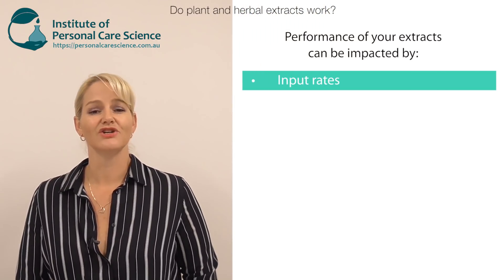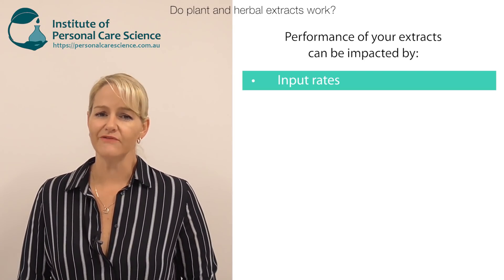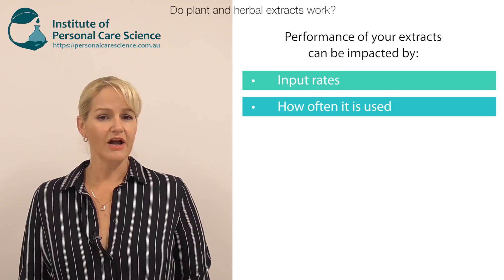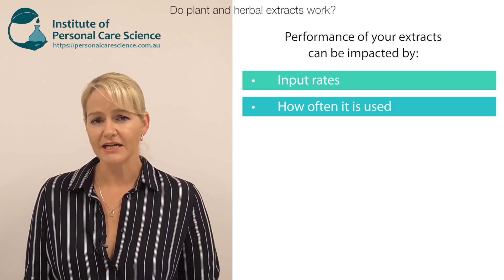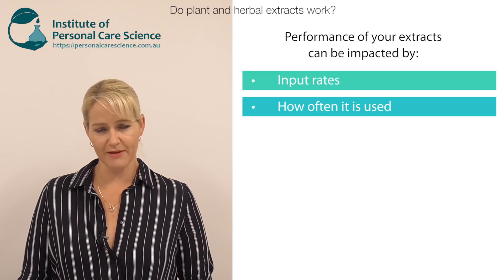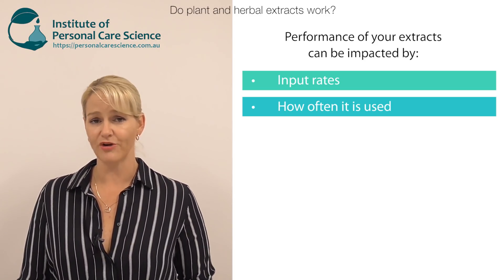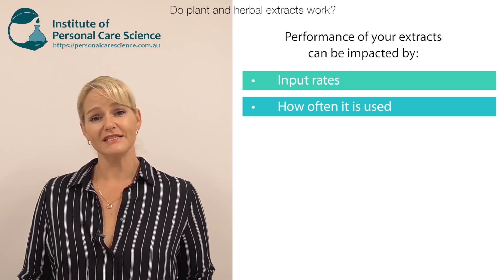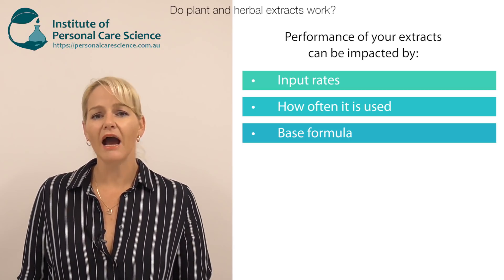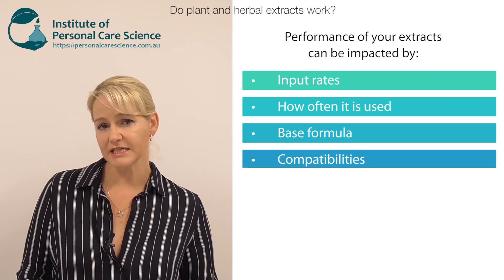There are additional considerations when using high-end in vivo proven extracts. Make sure you're adding them to the formula in the amount proven in the in vivo efficacy data, and make sure the end product is being used the way it was in the study. For example, a high-end active extract used in a once-a-week face mask is not going to provide the same benefits shown in clinical data when the same product was applied twice a day over 28 days — the ingredients simply wouldn't be used enough.